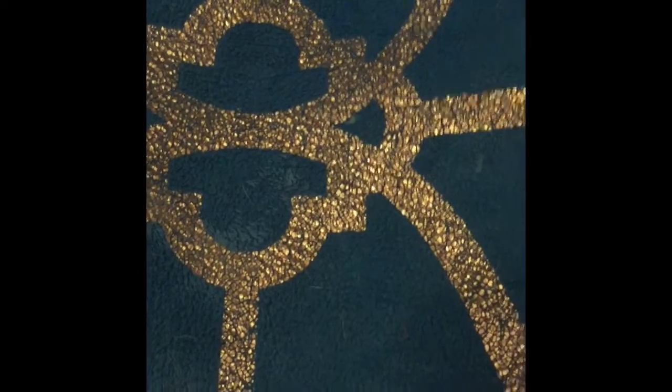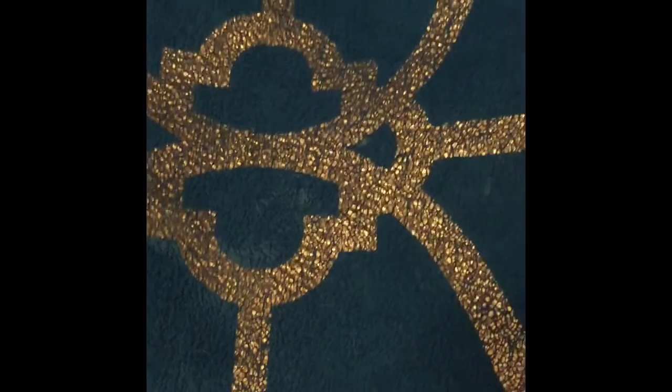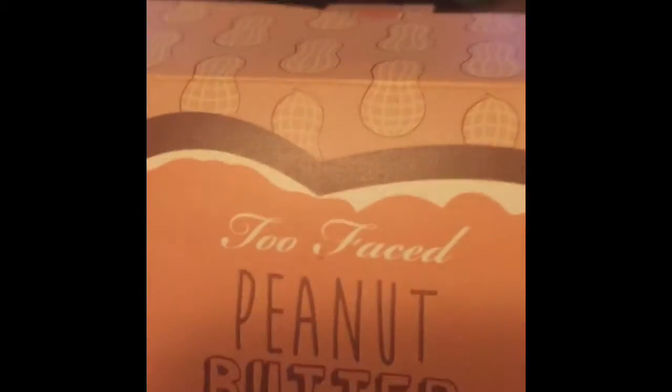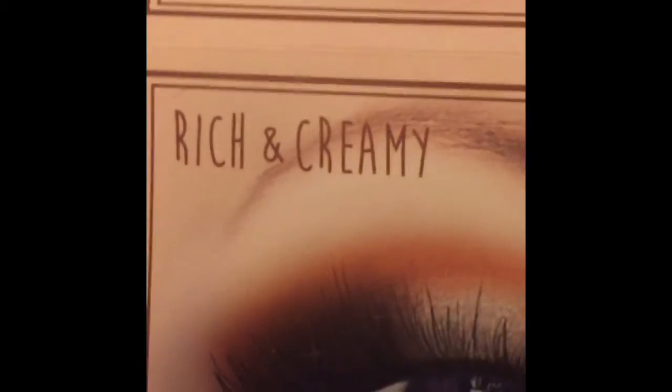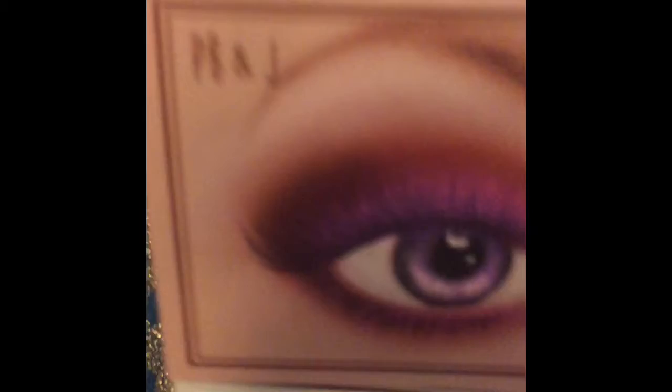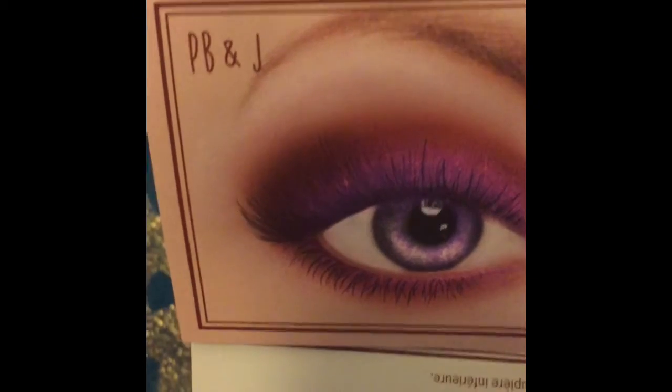Too Faced is really good about including suggested looks, so I'm opening this up and getting ready to show you the suggested looks, one of which I'm going to try. The first one is called Soft and Sweet, the second one is Rich and Creamy, and the third one — which is the one I'm going to try — is PB&J, of course, because of the purple.